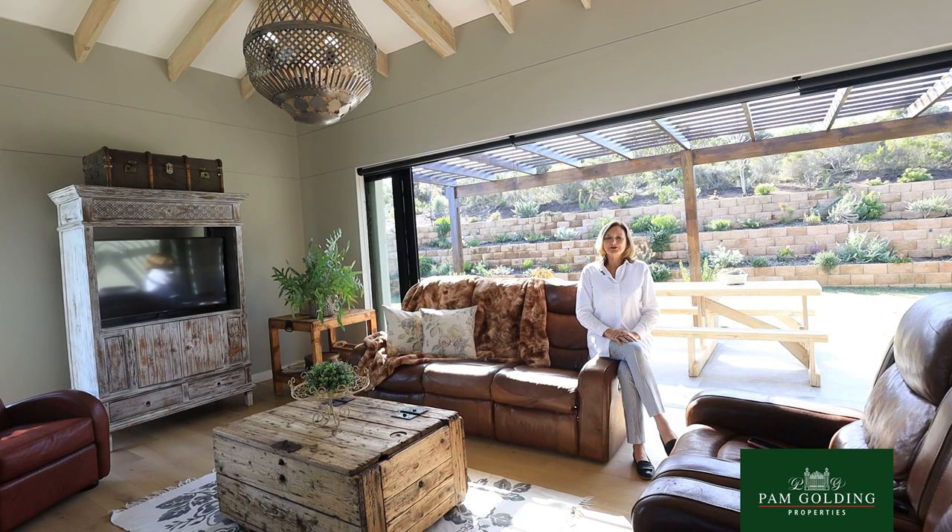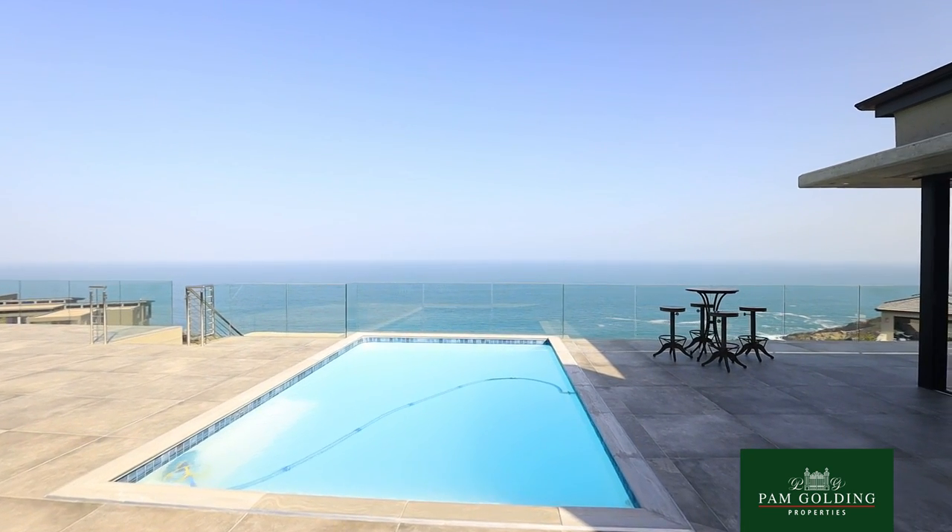I'm Tully Barnard from Pam Golding Properties. We're about to view a magnificent home in Breakwater Bay. It's the best kept secret in the Southern Cape.